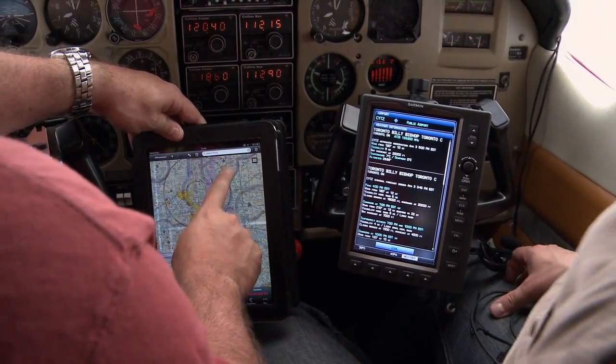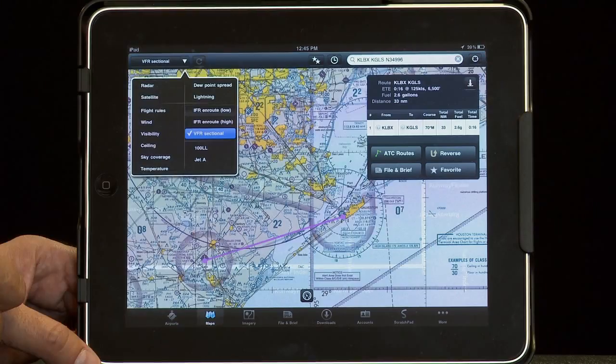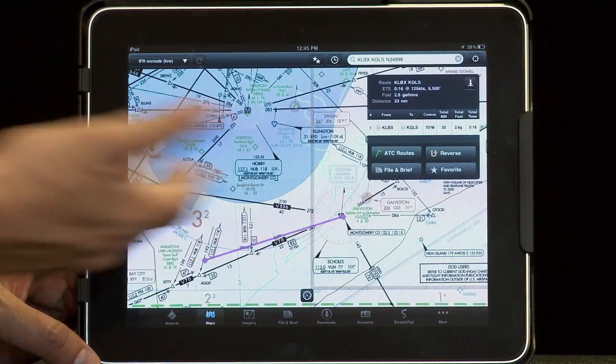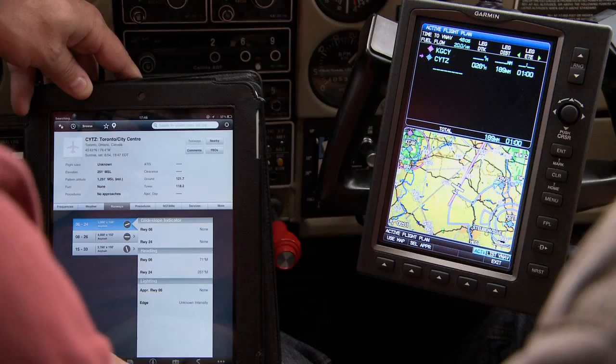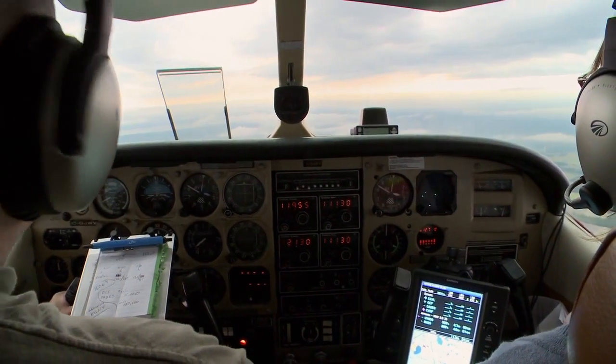Much like the rest of the world, aviators have been quick to embrace the iPad. Since its launch, there have been a myriad of apps made available that either complement or, in some cases, completely replace traditional pilot tools.